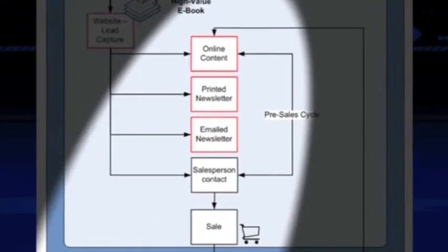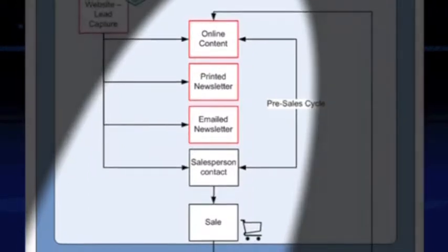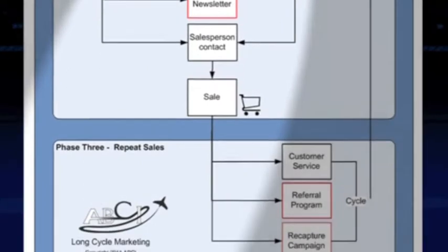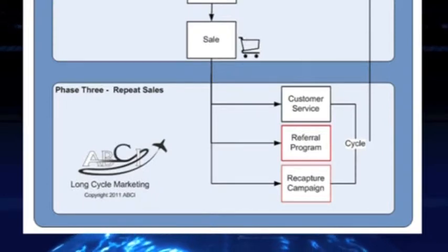Long cycle marketing is designed to position our client as the knowledgeable expert and the source of information on the topic, as opposed to being viewed as a salesperson or vendor. The prospect is thus moved further along the sales process. After the sale takes place, long cycle marketing continues to nurture the relationship so that testimonials, referrals, and resells become a natural consequence.